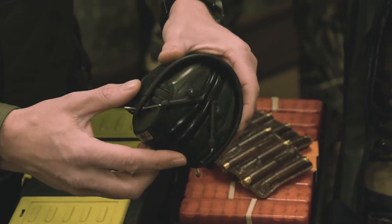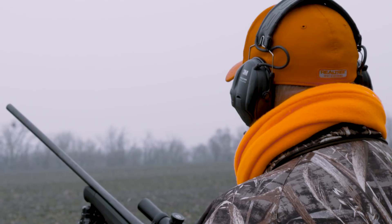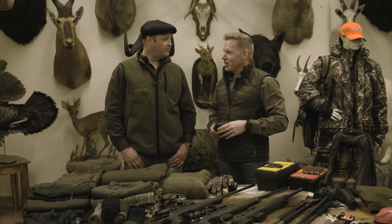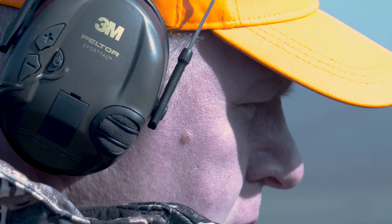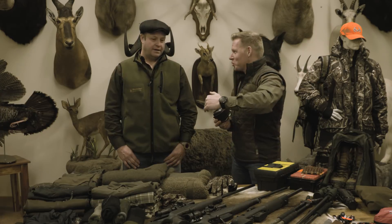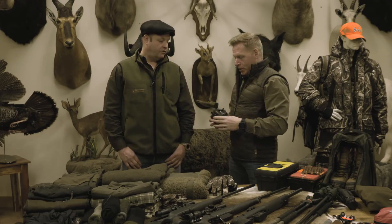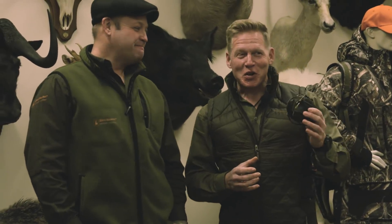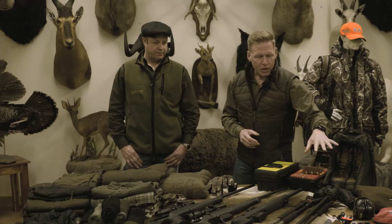Peltor ear defenders - we both use exactly the same model. For years, both Steve and I didn't use the right quality of hearing protection and we both got tinnitus in our left ear. As I get older, these are invaluable - not only to protect your hearing but, if you turn up the volume, you can also hear game approaching. You can tell whether it's a squirrel or a wild boar moving in the woods and get yourself ready. Always use the best quality ear defenders you can afford.